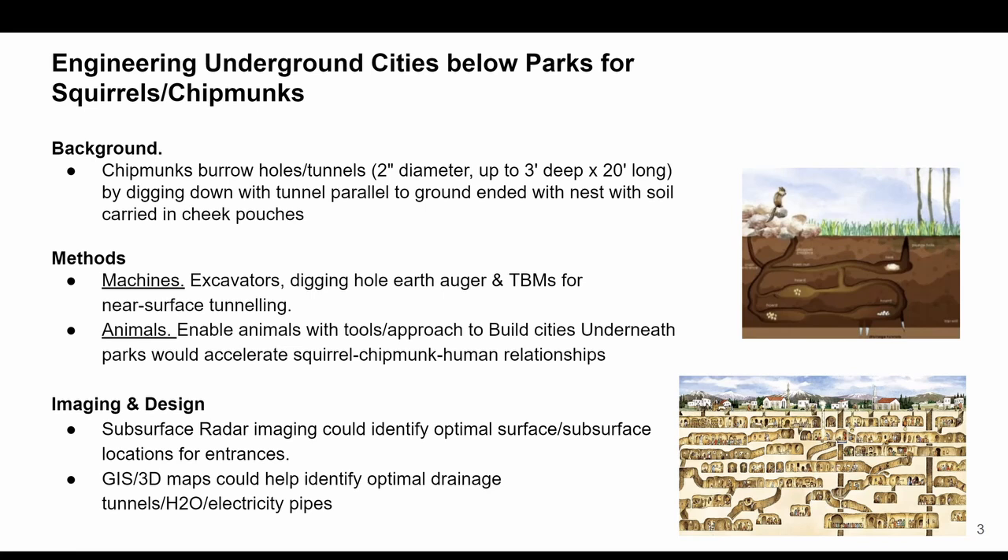We have all sorts of tools that humans and also animals could one day use to build these underground cities and accelerate the relationships between these species. And with imaging and design, subsurface radar imaging could identify optimal surface and subsurface locations for entrances, exits, and more.